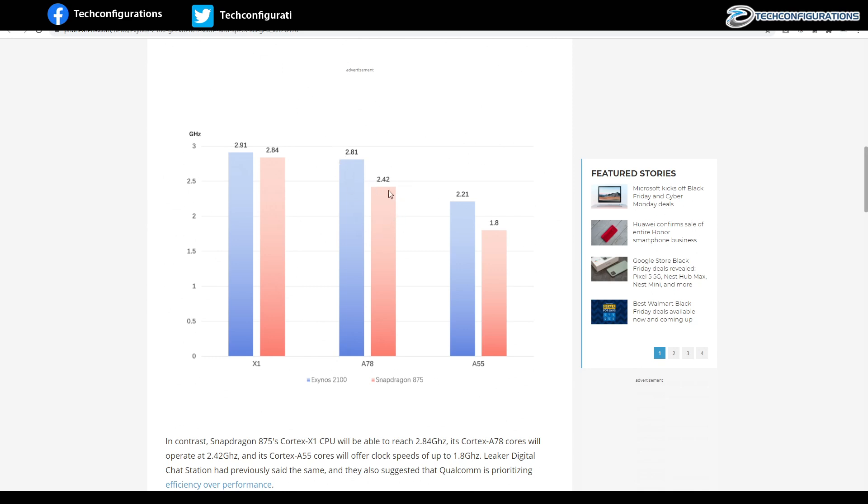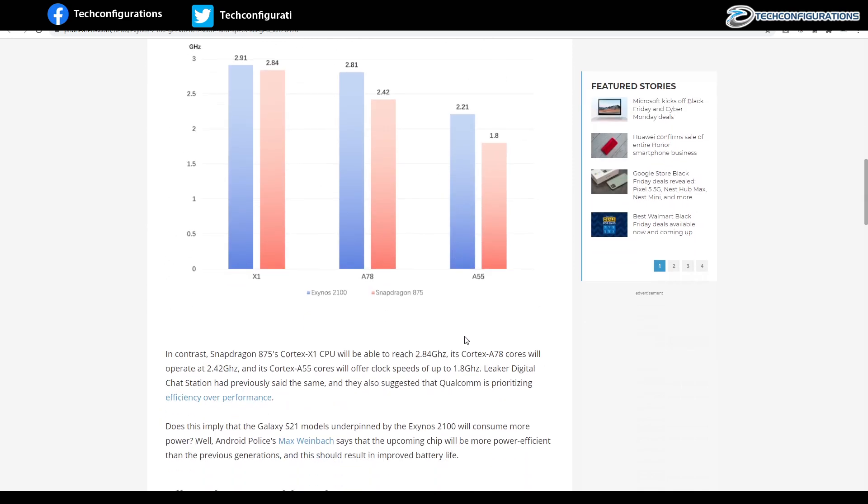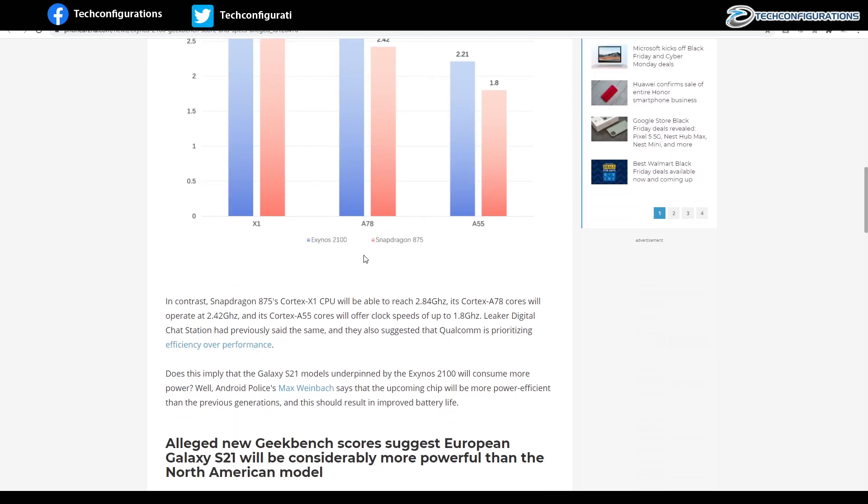On the A55 cores, the Exynos 2100 is clocked at 2.21 GHz while the Snapdragon 875 is clocked at 1.8 GHz. So we can clearly see a boost in clock speed when comparing the Exynos 2100 to the Snapdragon 875.